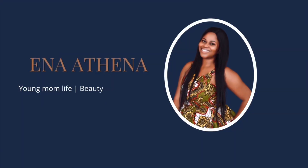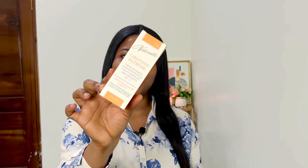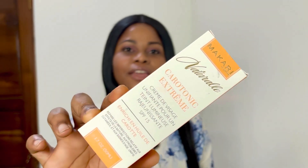The Macari Natural range has the multi-action extreme range, the intense extreme, and the carotonic. Today we are talking about the carotonic face cream because that is what I'm currently using. The first thing you notice about the carotonic extreme range is this orange and white packaging — orange is usually associated with carrots — and it comes in a 50ml tube.